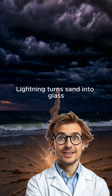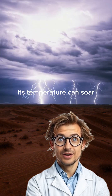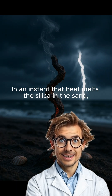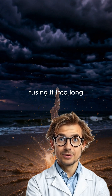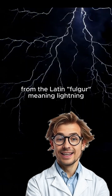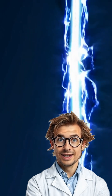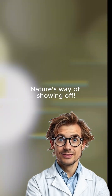Two. Lightning turns sand into glass. When lightning strikes the ground, its temperature can soar to about 30,000 degrees Celsius — more than five times hotter than the surface of the sun. In an instant, that heat melts the silica in the sand, fusing it into long, branching glass tubes called fulgurites, from the Latin fulgur, meaning lightning. They're hollow, delicate, and shaped exactly like the path the bolt carved underground. It's a billion-volt handshake between sky and earth. Nature's way of showing off?